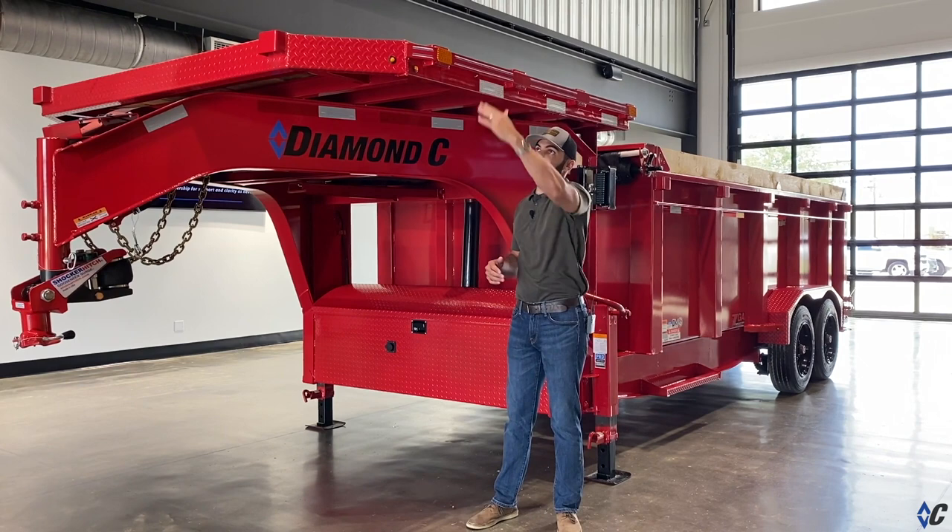Check out diamondc.com for more options like the deck on the neck, follow us on all the major social channels, and we'll see you on the road.